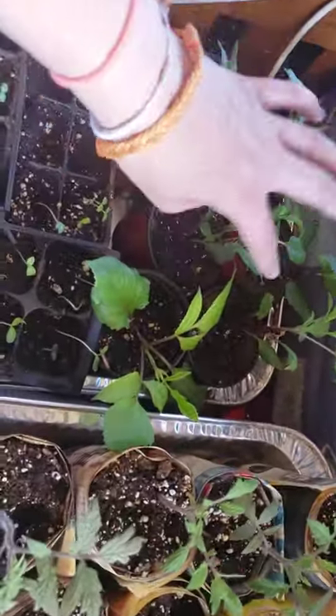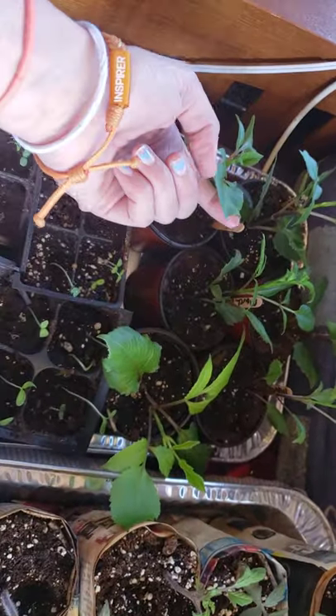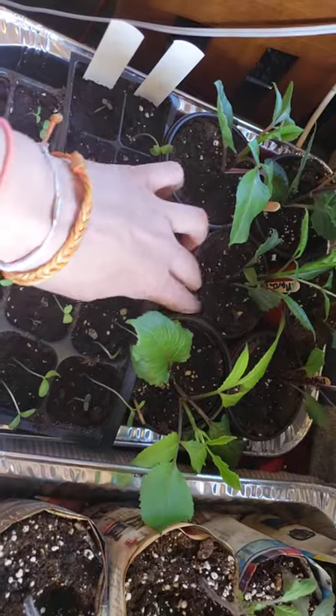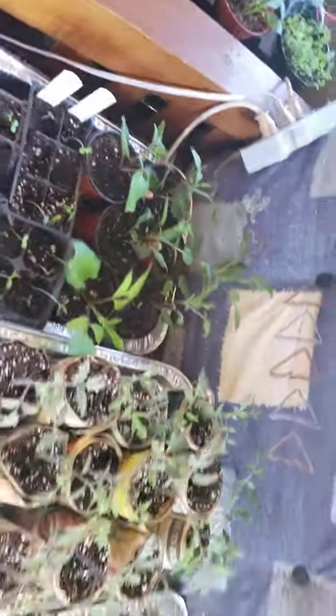These were cuttings I transplanted — they all had a really good root system so they needed to be bumped up into something bigger, and those are doing well.